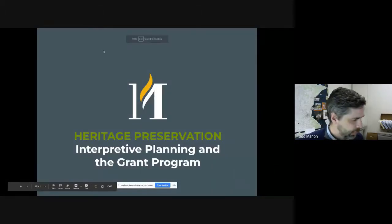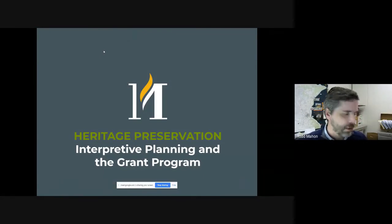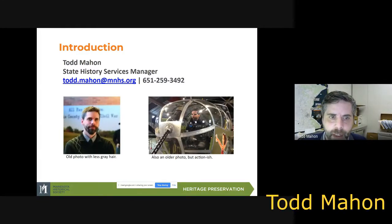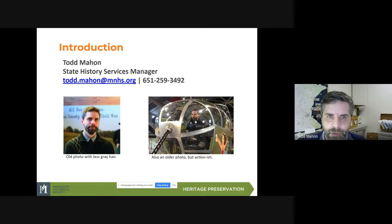All right. So hopefully everyone can still hear me. As I said, this is going to be a presentation on interpretive plans and the interpretive planning process and how it can work with the grant program. My name is Todd Mahan. I'm the state history services manager and one of the content reviewers in the grant program, and I primarily look at these interpretive projects, which include interpretive plans, but also the products that come out of those.